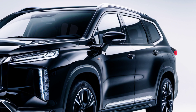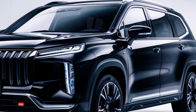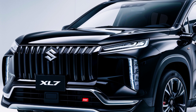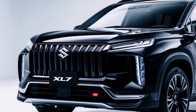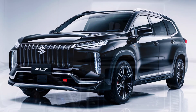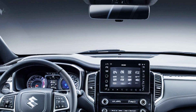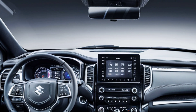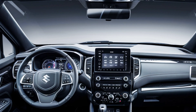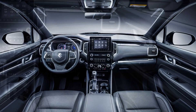Inside, the XL7 boasts a spacious cabin with seating for seven. High-quality materials, a redesigned dashboard, and soft-touch surfaces enhance comfort. The centerpiece is a 10-inch touchscreen infotainment system with Apple CarPlay, Android Auto, and Bluetooth connectivity. Additional amenities include automatic climate control, USB charging ports, and ample storage spaces.